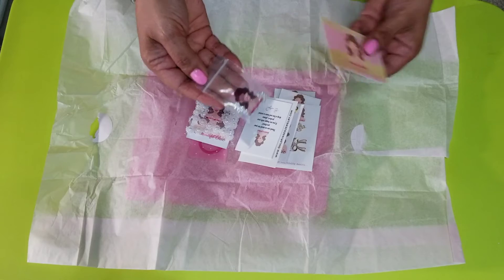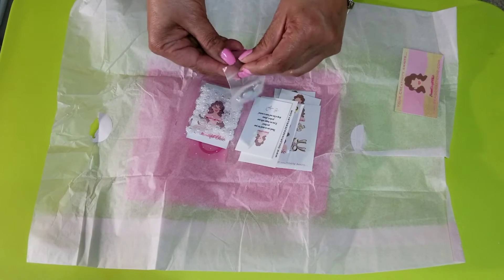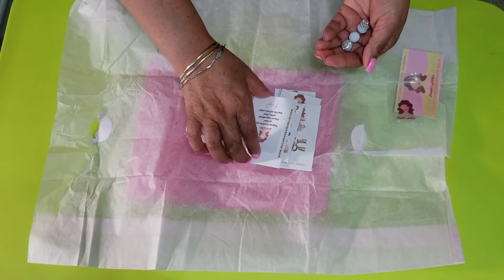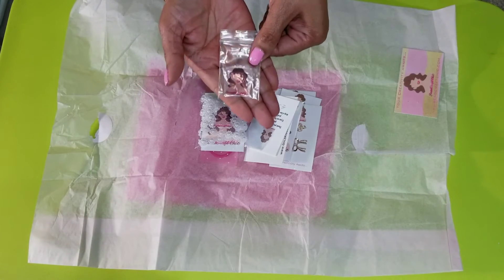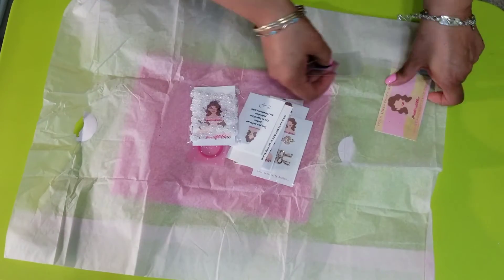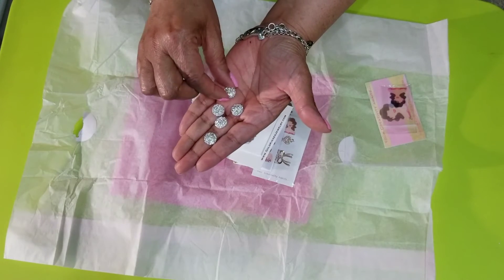Here is her business card, and she had attached a little extra goodie as a thank you for making a purchase at her store. I love her logo and I love how she packaged everything up — she picked out these cute stickers that she puts on here. It's called Bead Craft Chick.